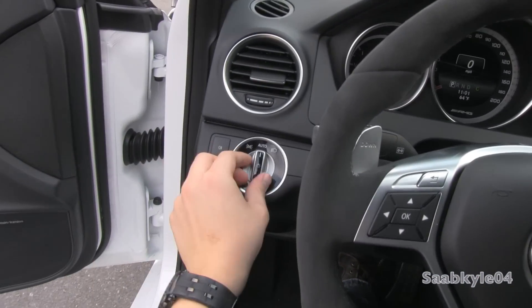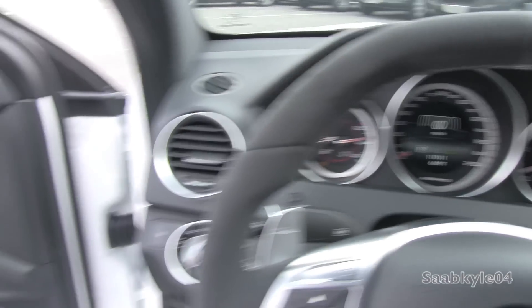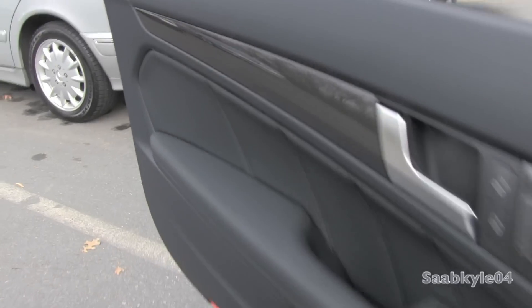We're going to flip on the automatic projector headlamps, rear fog lamps, as well as the hazards. Naturally, both windows are fully automatic. And we're going to check out the exterior, shall we?